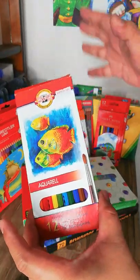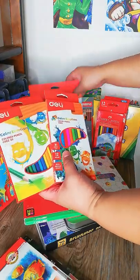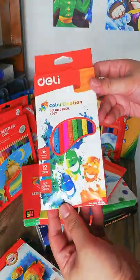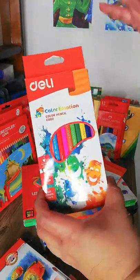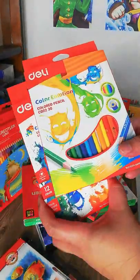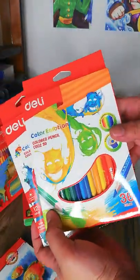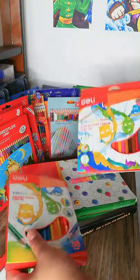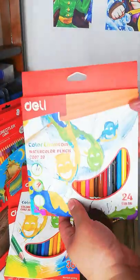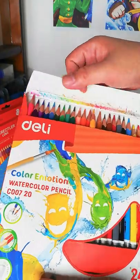Next are the Deli color pencils. I first got the 12-color set to try them out, and since I proved they're really good for a very affordable price, I got the 36-color set as well — it's worth it. I also opted to get their watercolor pencil set in 24 colors, which is great again — soft cores, easy to use and blend.